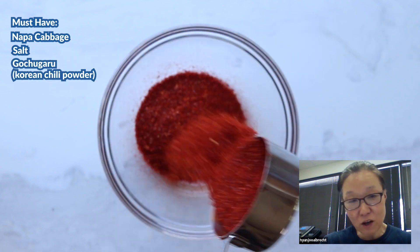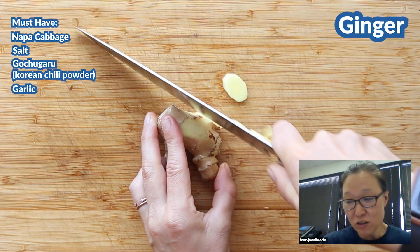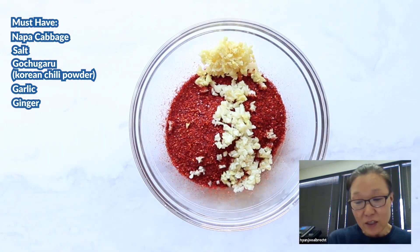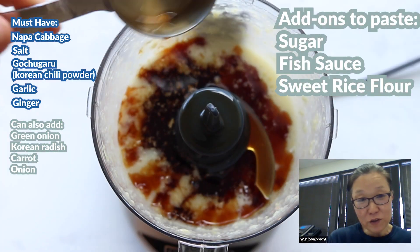It's gochugaru — the Korean chili pepper powder — about a cup of it. And then garlic, about two tablespoons. And the ginger, one teaspoon. I love ginger, so I make sure that I put the ginger. Green onion, Korean radish or carrot, onion, sugar, or fish sauce.